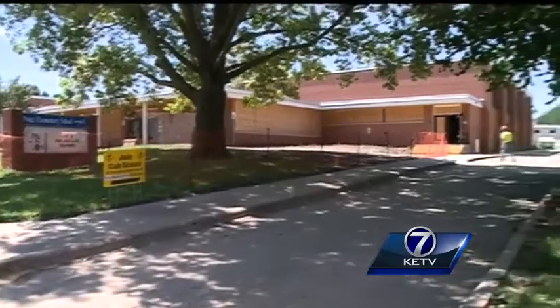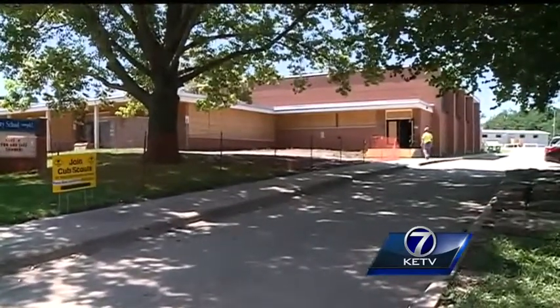Reporting in Omaha, Kyle Gravelin, KETV Newswatch 7. The Ponca Elementary project also includes new security systems, central air conditioning, and a new roof.